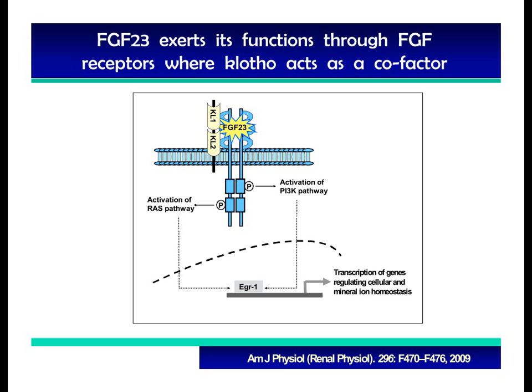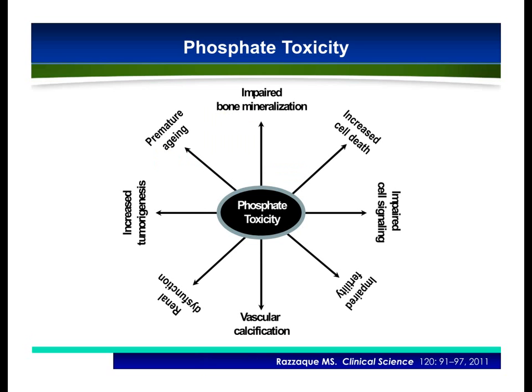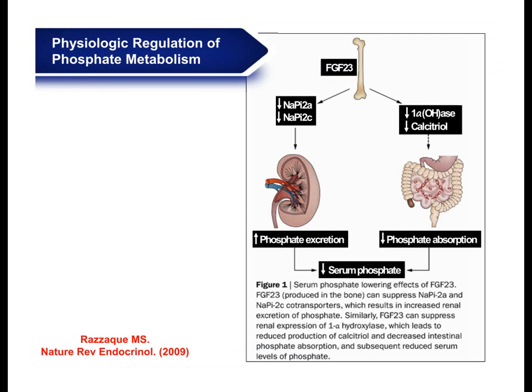It's important to mention that dysregulation of FGF23 and klotho can lead to phosphate toxicity. Phosphate toxicity can induce a wide range of pathology, including impaired bone mineralization, increased cell death, impaired cell signaling, impaired fertility, vascular calcification, renal dysfunction, increased tumorigenesis, and premature aging.